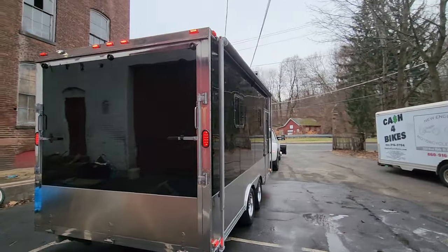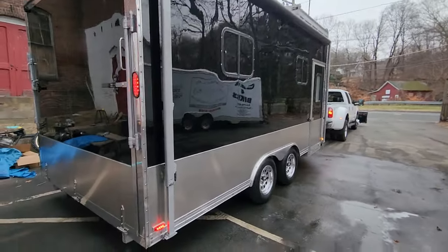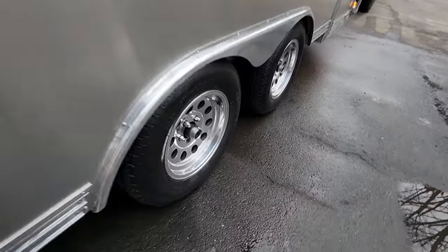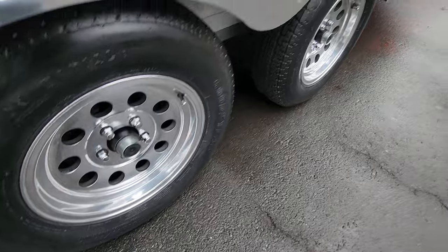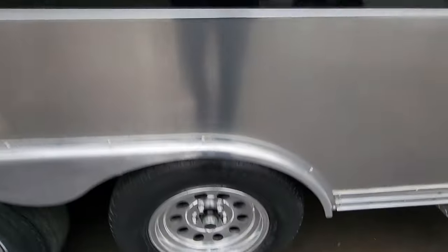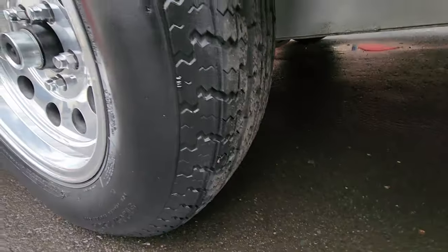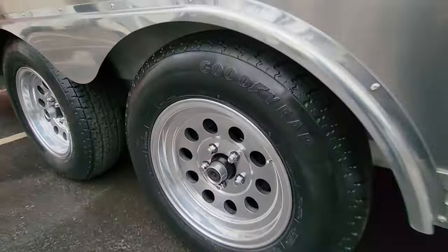It's a brand new PPG base coat clear coat paint job, tinted windows, brand new aluminum all the way around, polished aluminum mags, all new wheel bearings. This trailer is basically brand new — these are the original tires and they've got 90 to 95 percent tread left.